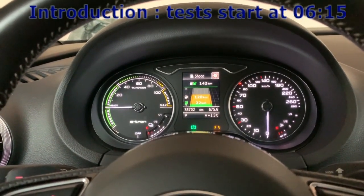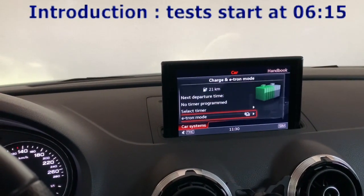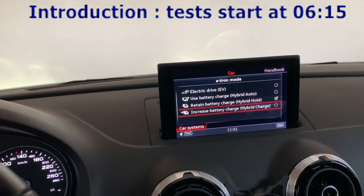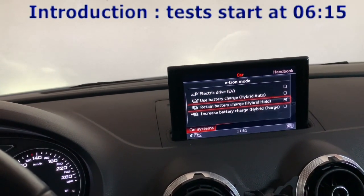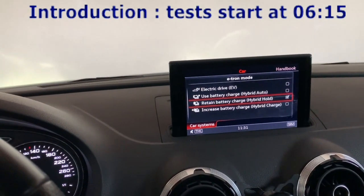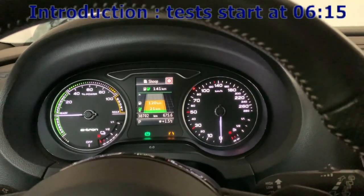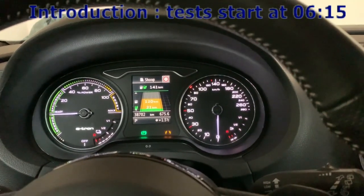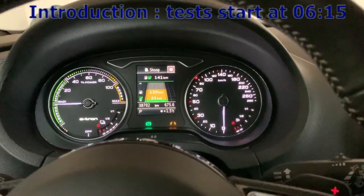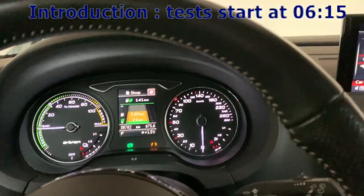I made some videos with the hybrid auto mode, hybrid hold, and hybrid charge. Of course, owners of the facelifted Audi A3 e-tron version do not have the hybrid charge mode as it consumes way too much, and you will see that in the videos. The videos are extremely short because I don't have a lot of road for these tests, but the short tests I've done are almost the same every time, even on long road trips — it's around the same numbers.